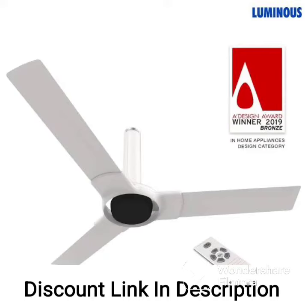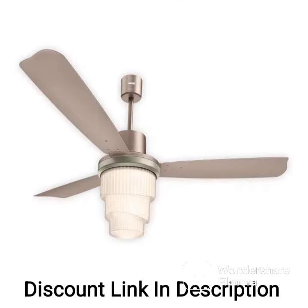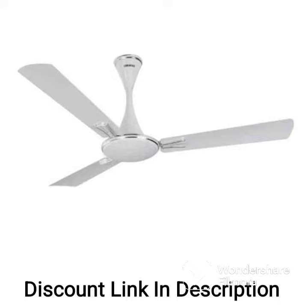The Luminous Pinnacle Standard 1200mm 78W Ceiling Fan is a reliable and efficient fan suitable for home and office use. Here are some key details. Size: the fan has a blade sweep of 1200mm, making it suitable for medium-sized rooms up to 144 square feet.